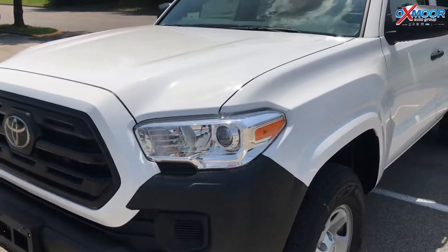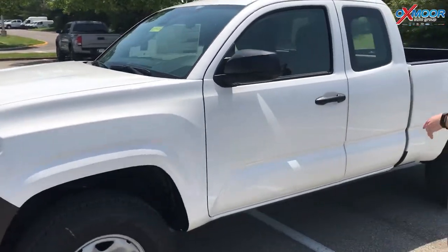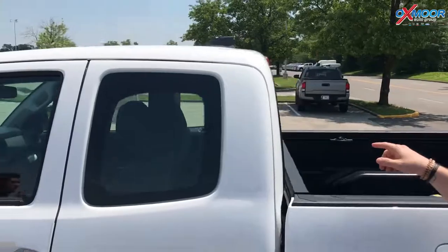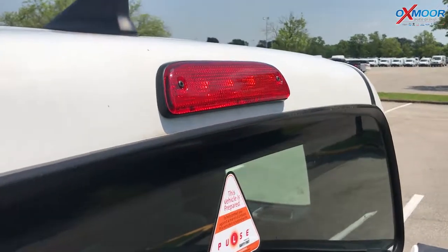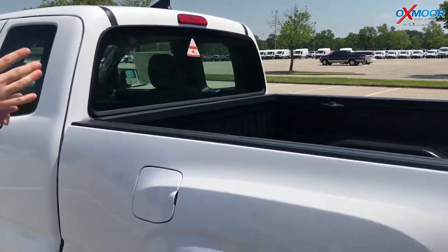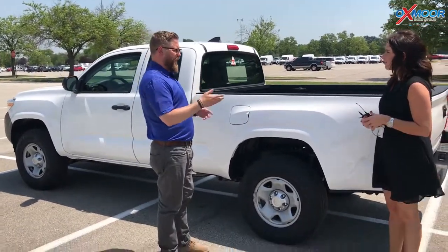This is the 2.7 liter four cylinder engine. It's a two-wheel drive. This thing's good for hauling. And I also want to show you one other safety feature. Here at Oxmoor we're really proud of this. If you look at the third brake light here — that's our pulse system, and it's designed to help eliminate or reduce the risk of a rear-end collision because that flashing is gonna catch somebody's peripheral vision if they're texting or not paying attention.